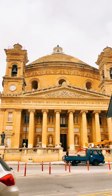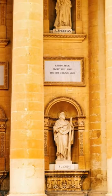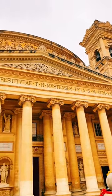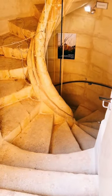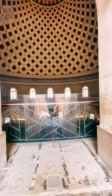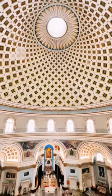This building survived a direct hit by a German World War II bomb — probably one of Malta's most famous churches, the Rotunda of Mosta, also known as the Mosta Dome. It was built between 1833 and 1860 and has the third largest unsupported dome in the world, and it was modeled after the Pantheon in Rome.